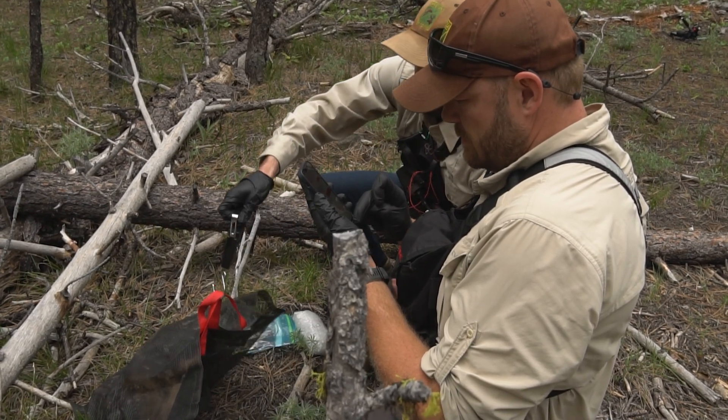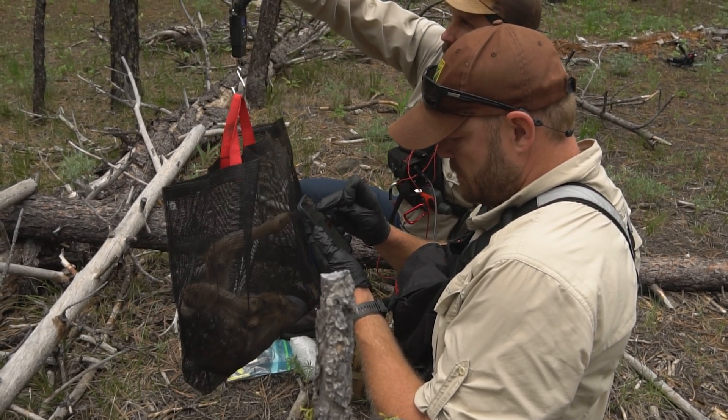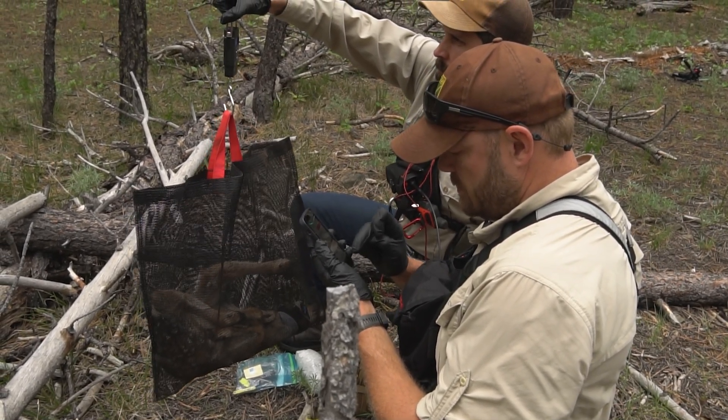We're getting a hair sample, which will help us obtain DNA and genetic information from them. We are also weighing them — that is a good indicator of how healthy that fawn is at birth, as heavier fawns are generally healthier.